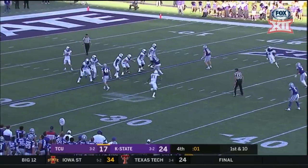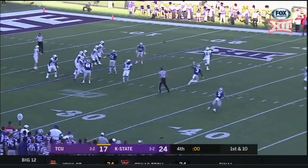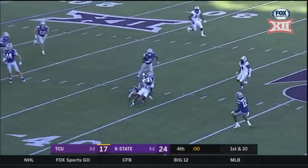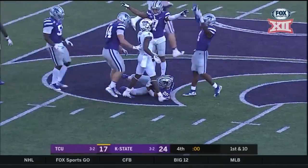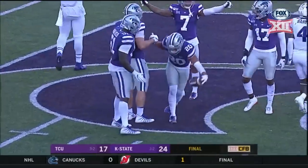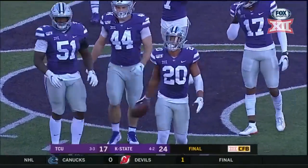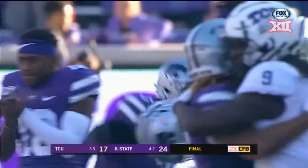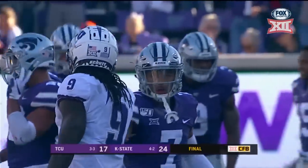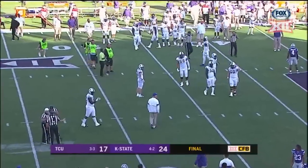Final play of the game, barring any penalties. Duggan over the middle, it's caught by Rager. Rager tries to lateral it — it's going to be on the ground. Game over. Kansas State will defend its home turf here against TCU as they get the victory, 24-17.